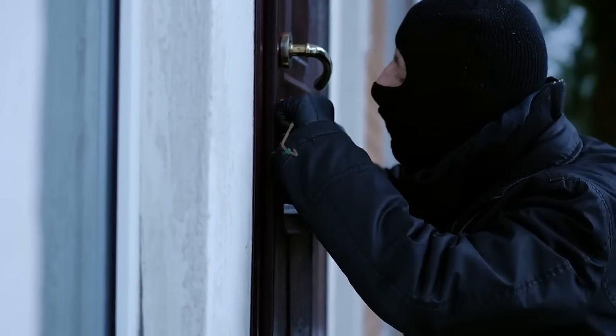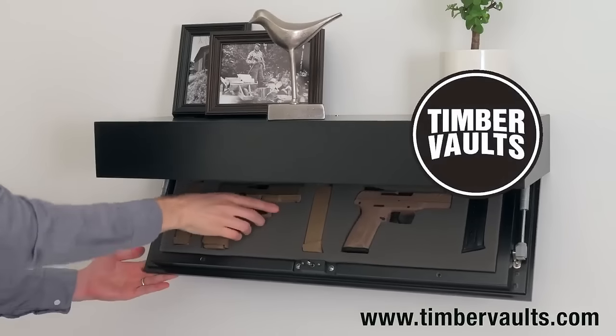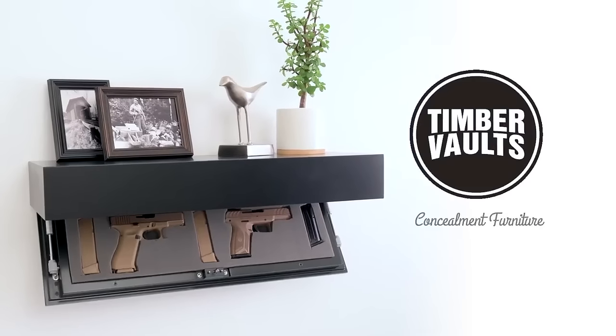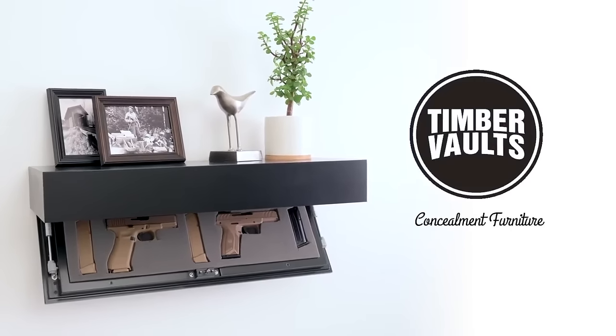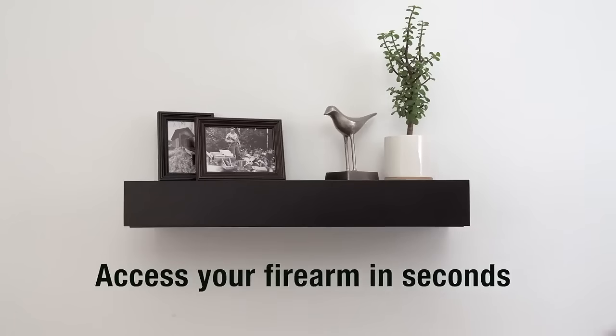In an emergency, when seconds count, you need fast access to your firearm. When not in use, your firearm needs to be safely and securely stored. Timber Vault's concealment furniture is the perfect solution. Our concealment shelves hide your firearm in plain sight while being fast to access in an emergency.